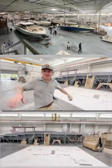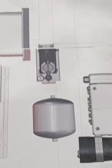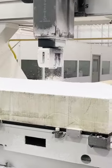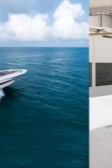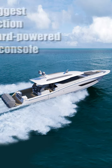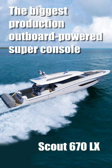Hey guys, this is Chris Dixon, Senior Editor with Power Motor Yacht Magazine and AIM Media. A few weeks ago, I had the opportunity to head to the Scout Boats Factory. It's a state-of-the-art facility, and there, Scout is building what is the biggest outboard-powered production yacht on earth when it is completed. It's the Scout 670 LX.